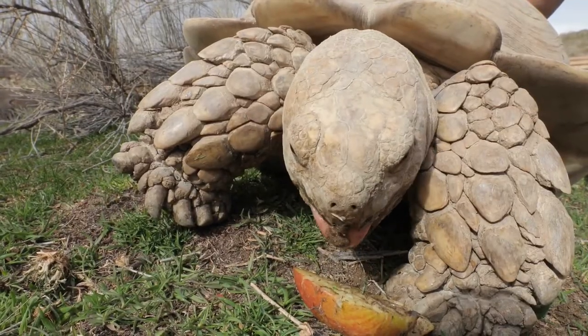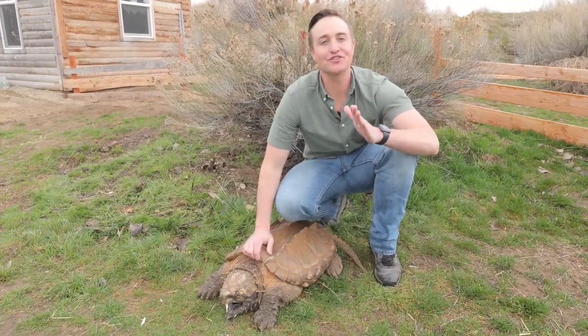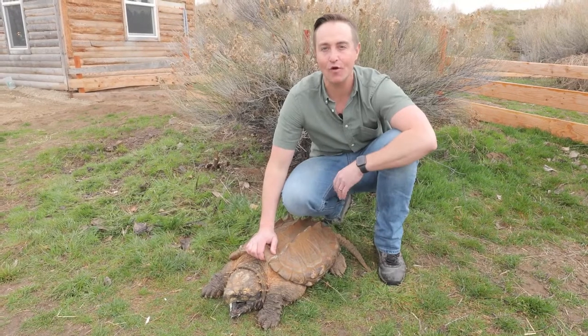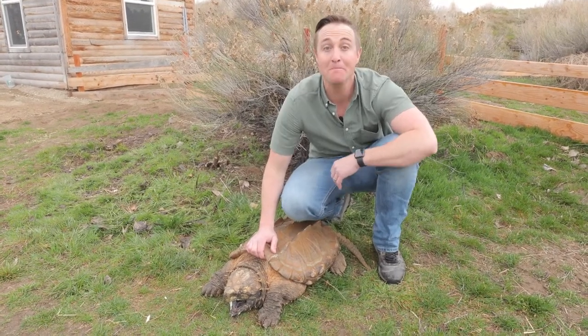They also have a human-like tongue. Turtles and tortoises are prehistoric animals — did you know they've been around for over 225 million years?